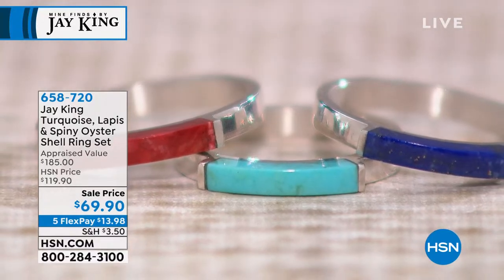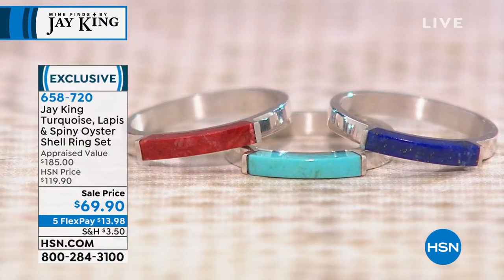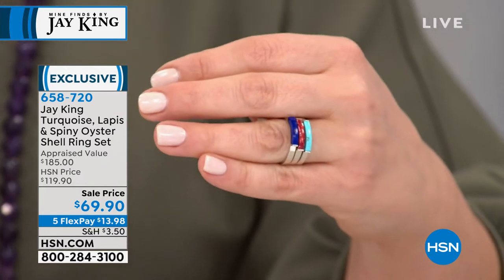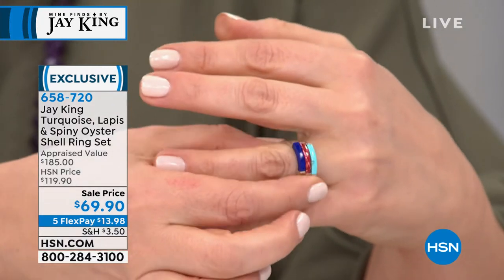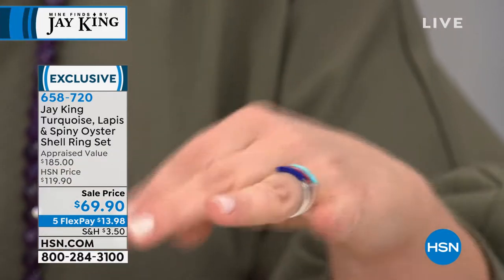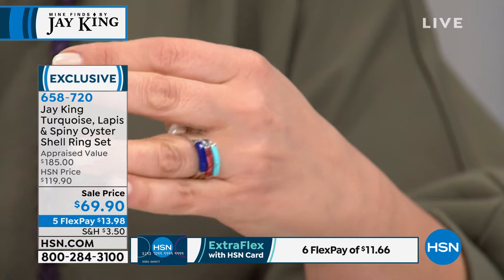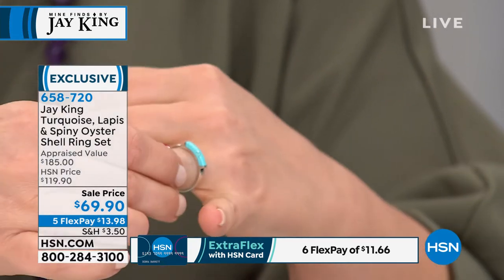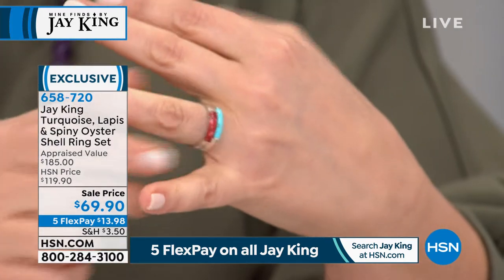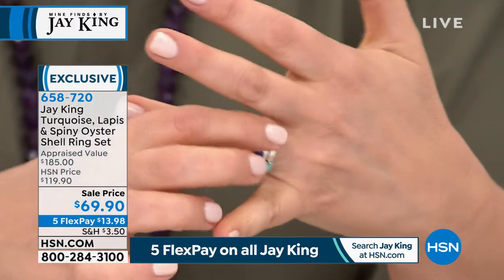We're moving on to this great little stack of rings. Final 390 left, sizes 5 through 12. You're not choosing — you get all three: the sterling silver band with turquoise, with lapis, and with red spiny oyster. Item number 658720. Even on its own, each ring is beautiful, and they're made to be worn that way. Think of all the different choices you have for how to wear them, and you're paying a price you'd pay for just one.